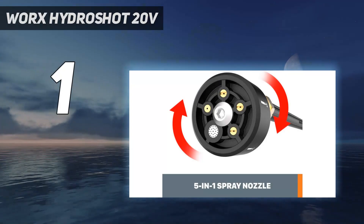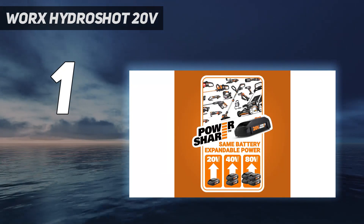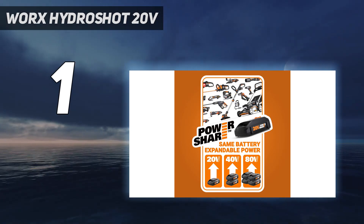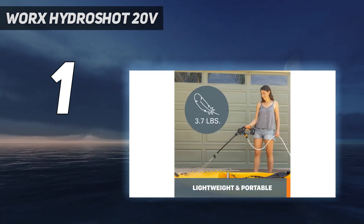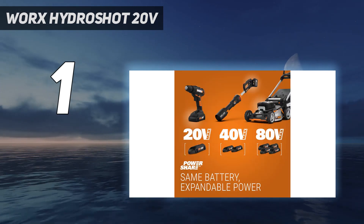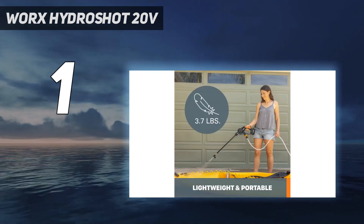And at number one is the WRX Hydroshot 20V. The WRX Hydroshot is for people who have small areas to clean. The full kit includes a brush, soap bottle, and a foldable water bucket, meaning you'll have all the accessories you need to make your garden furniture sparkle. This compact 1.75-kilogram machine is 10 times stronger than a garden hose, with 120 litres per hour flow rate, 25 bar maximum pressure, and 20V — so you'll make light work of smaller jobs.